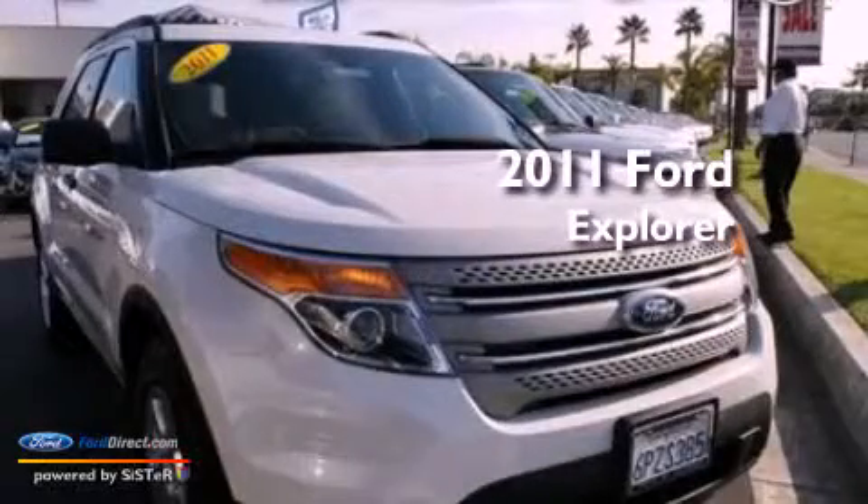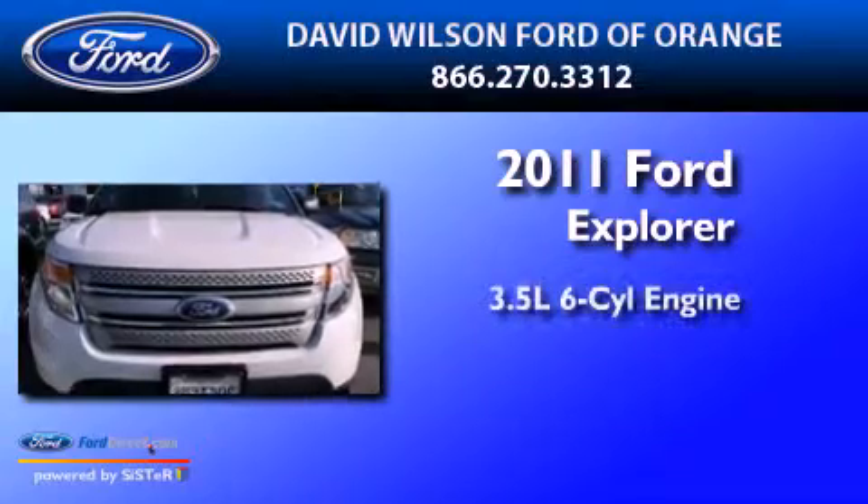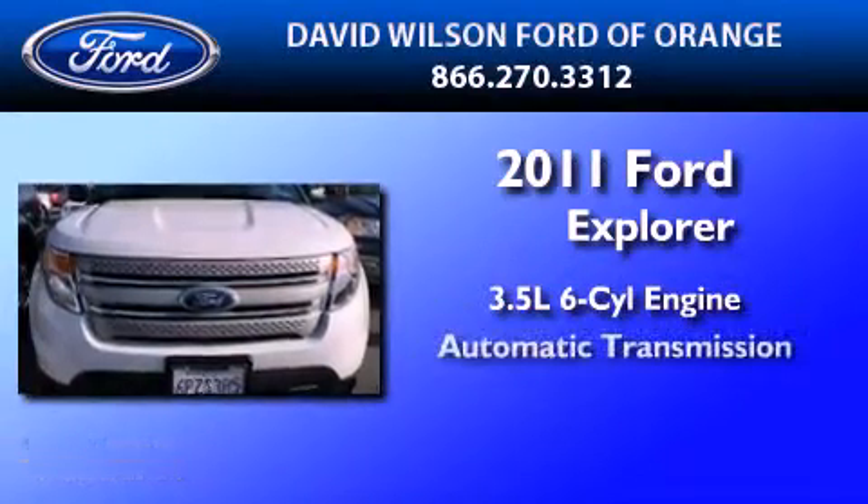This is a certified pre-owned 2011 Ford Explorer. It has a 3.5 liter 6-cylinder engine and an automatic transmission.